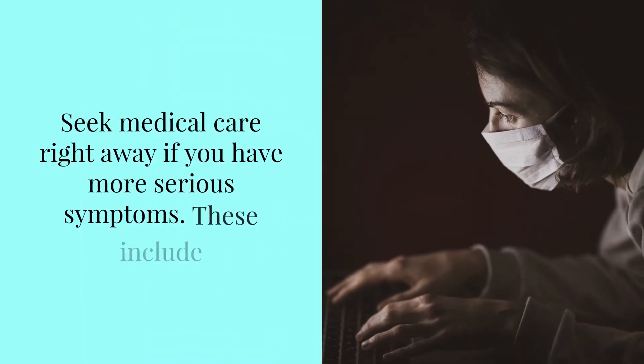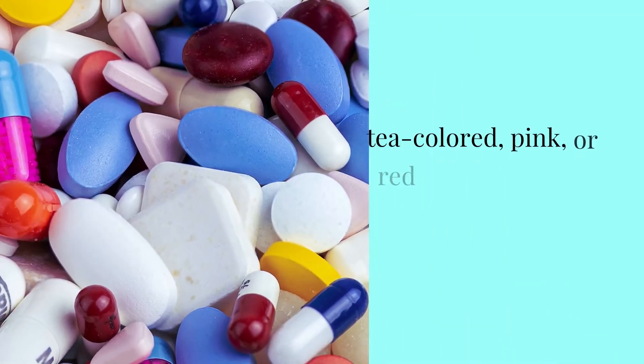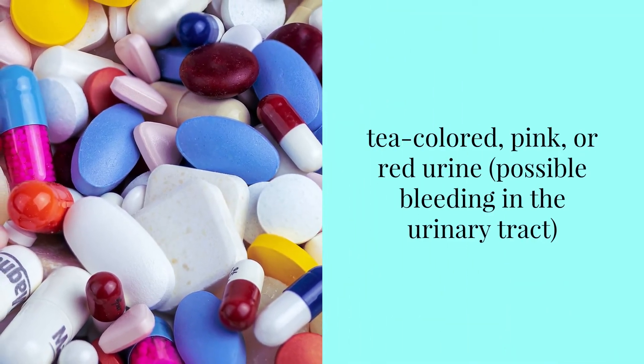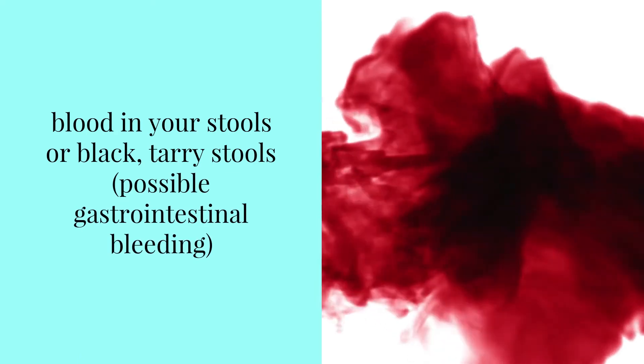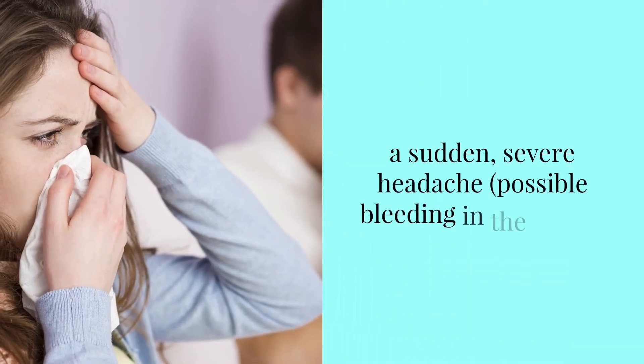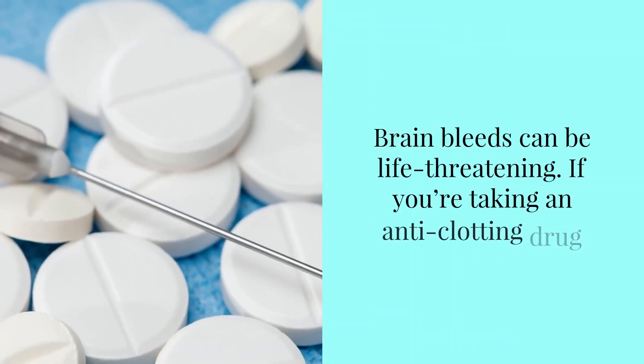Seek medical care right away if you have more serious symptoms. These include pea-colored, pink, or red urine — possible bleeding in the urinary tract — blood in your stools or black, tarry stools — possible gastrointestinal bleeding — or a sudden, severe headache, which could indicate possible bleeding in the brain. Brain bleeds can be life-threatening.